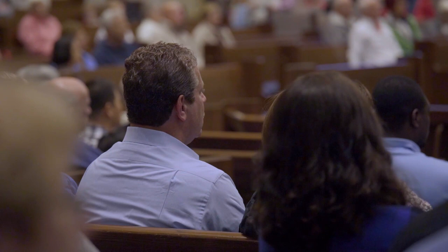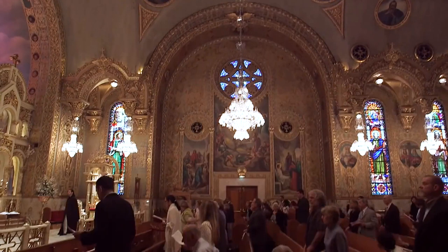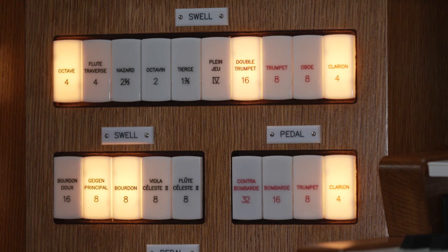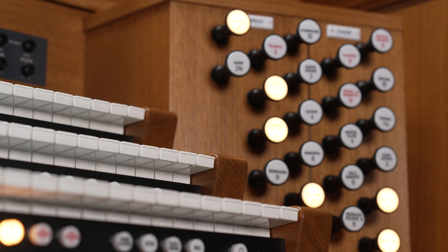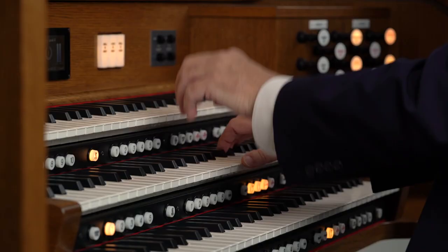The Imagine series organs are designed for the church, for congregational singing, any worship style, for home practice, for a symphony orchestra, or maybe a contemporary worship service. Discover a world of possibilities with the Imagine series organs — 323 choices at the organist's fingertips, all available in real time.